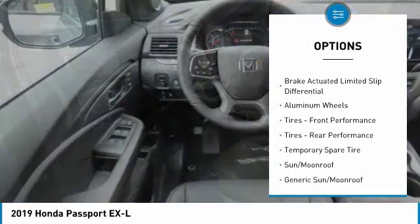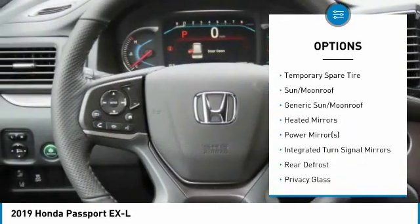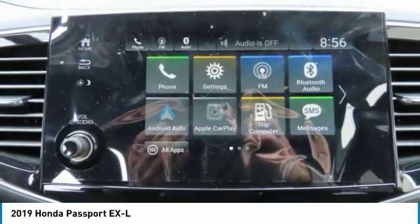anti-lock braking system, power lift gate, power passenger seat, all-wheel drive, steering wheel audio controls, leather-wrapped steering wheel, Bluetooth, power steering, adjustable steering wheel.